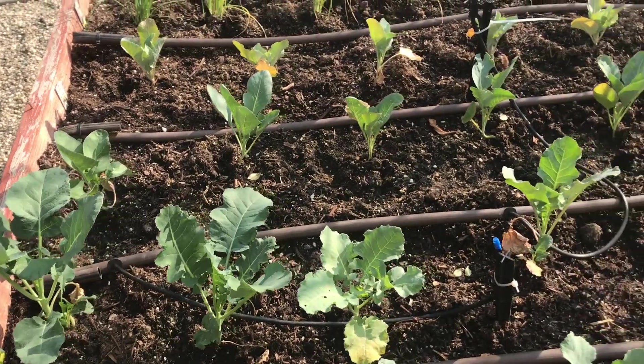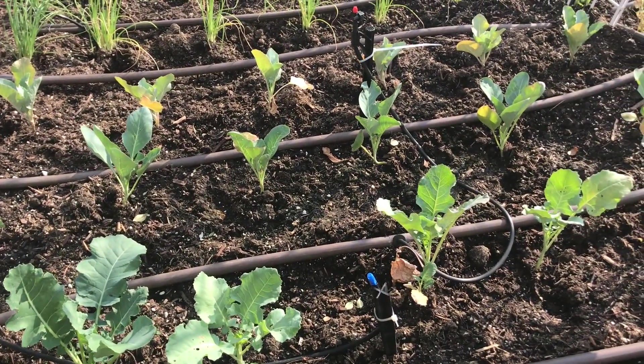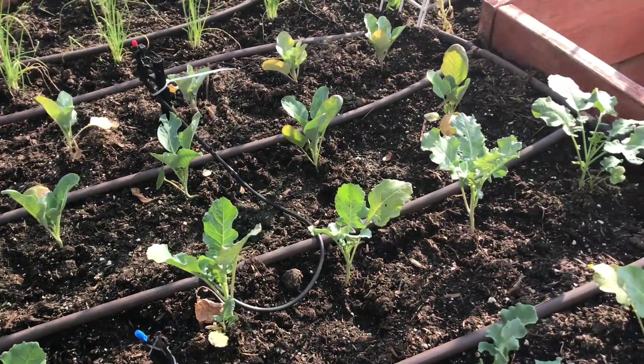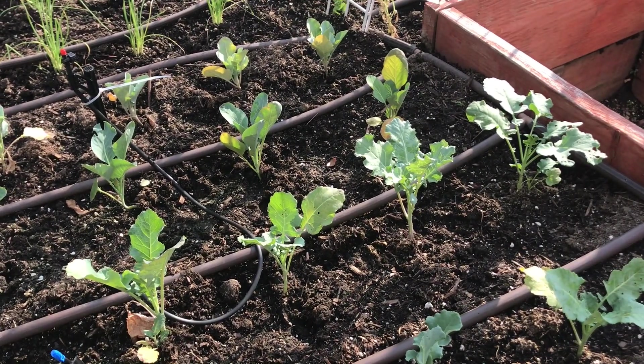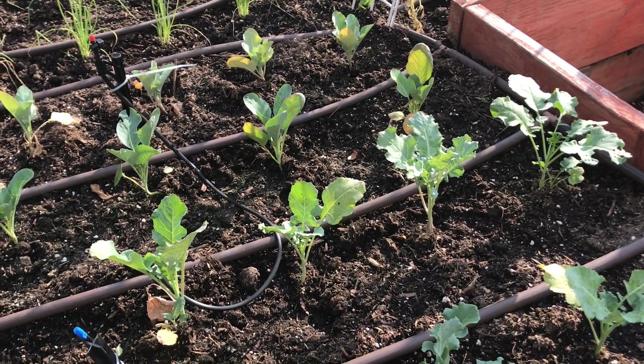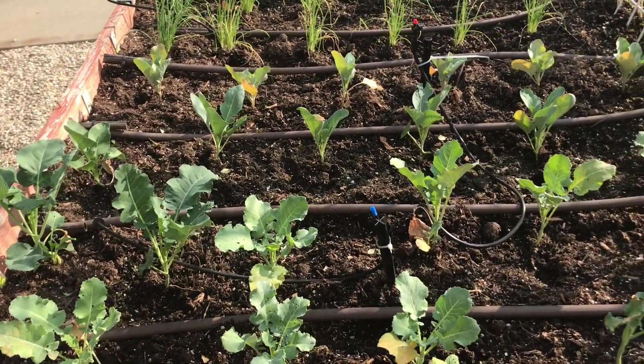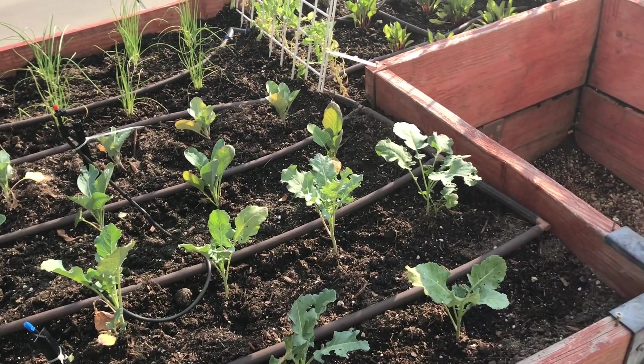Now there are some insecticides you can use — there's a particular kind that is supposed to not harm the plants or humans, which I may resort to. I can also use neem oil, which is an organic bug killer. I might use some neem oil tonight.